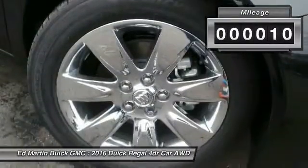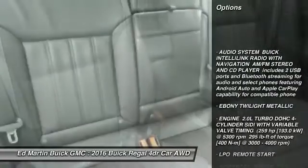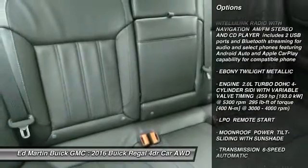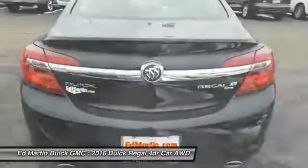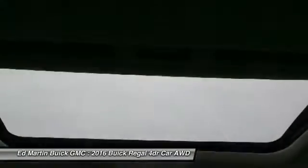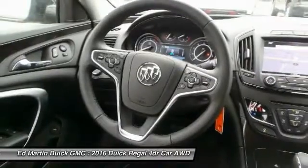This vehicle has less than 100 miles. Here are some of this vehicle's great options: steering wheel audio controls, power passenger seat, keyless entry, anti-lock braking system, remote engine start, all-wheel drive, leather-wrapped steering wheel, Bluetooth, adjustable steering wheel, and power steering.